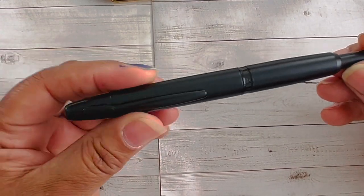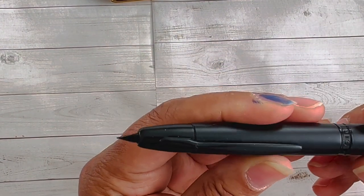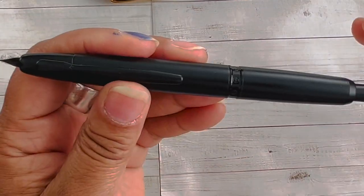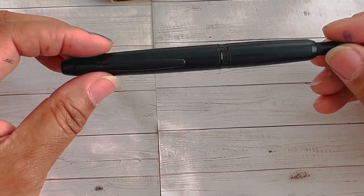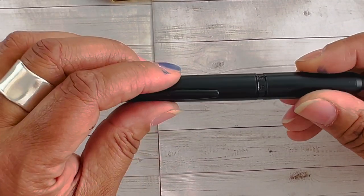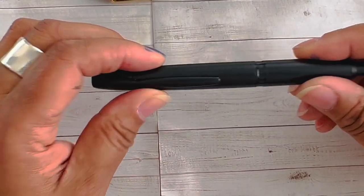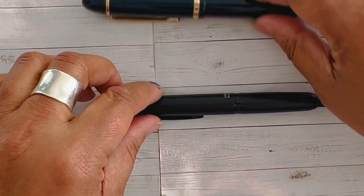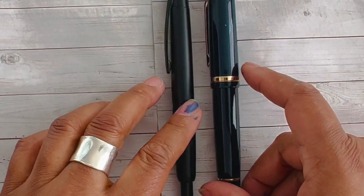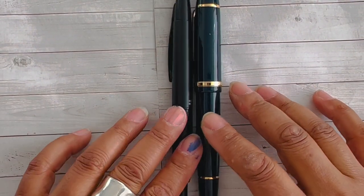Last but not least is the Moonman — or Majohn, due to the rebranding — A1 retractable, which is a knockoff of the Pilot Vanishing Point. I actually took my old nib from my Vanishing Point and stuck it in the Moonman because the nibs are interchangeable. I use this as my EDC carry now. Overall this pen is very affordable — under 45 US dollars, also available on Amazon. These two pens really did take the journaling community by surprise in 2022 and are definitely worth picking up.